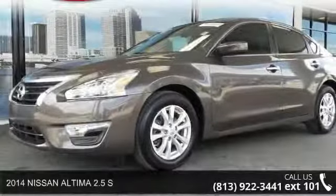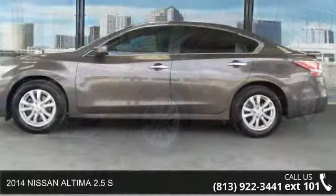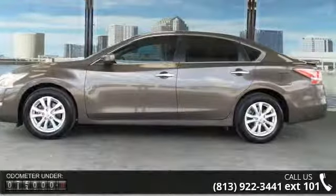Check out this 2014 Nissan Altima. This may be the set of wheels you've been looking for. Enjoy these notable features: